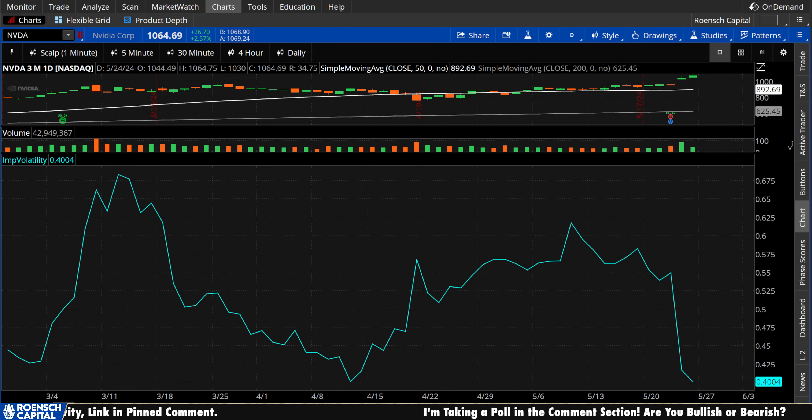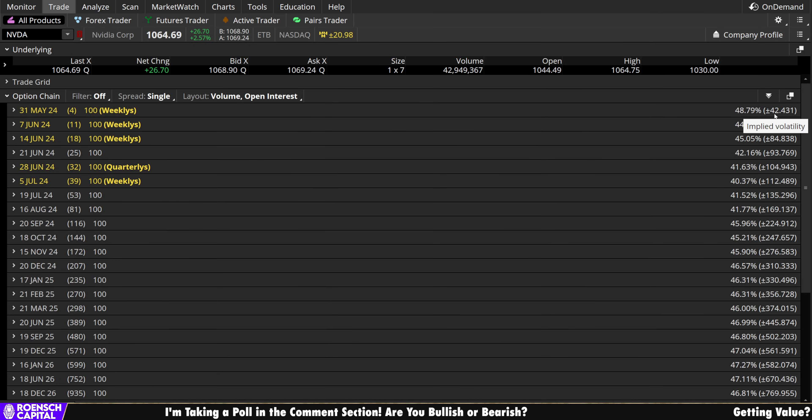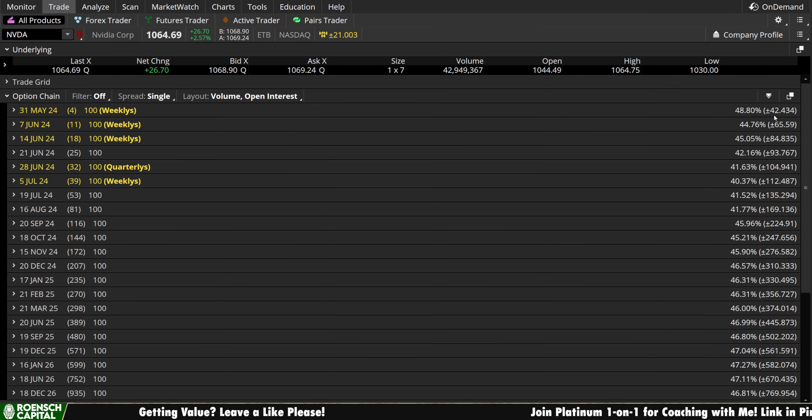For the expected move tomorrow, the next expiration is Friday May 31st. The expected move by Friday's close compared to last Friday's close is plus or minus $42.43 a share. We have four trading days, so we divide by four, then add back 50% — because the initial calculation assumes all green or all red days, which is a silly assumption. That gives us a plus or minus one standard deviation expected volatility range for Tuesday's close of approximately plus or minus $15.91 per share.